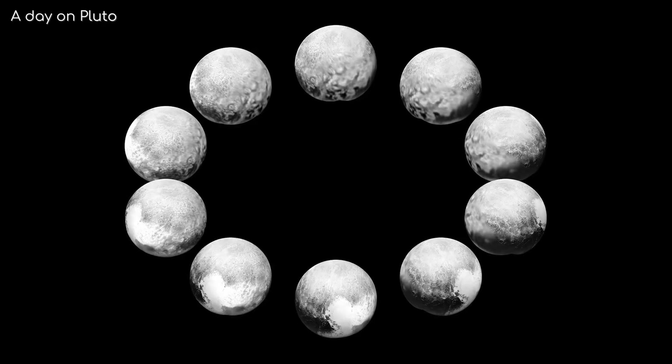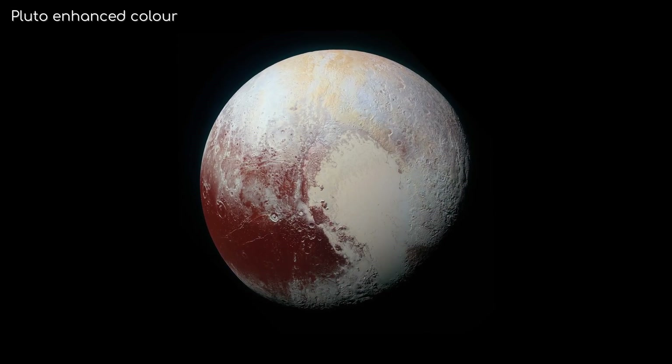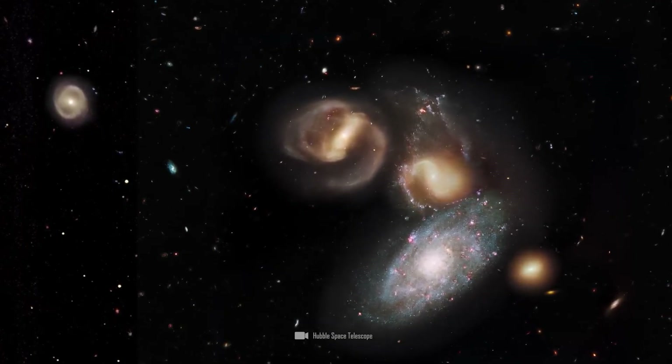Motivated by this phenomenon, Lowell stated that there might be a trans-Neptunian planet which he called Planet X. Lowell and his team of observatory staff worked tirelessly for over 25 years in search of Planet X, but to no avail.